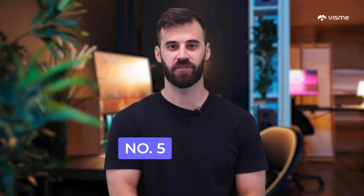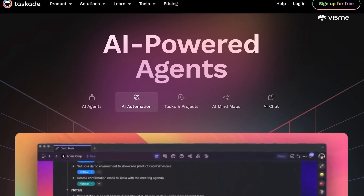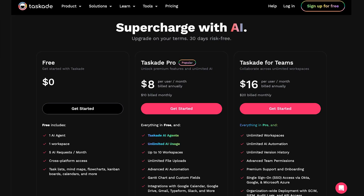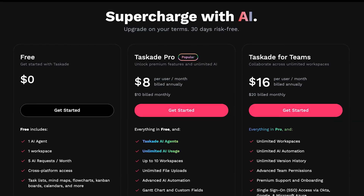Rounding us out at number five, we have TaskAid. It's a useful tool for task management, project collaboration, and documentation. When you need a business plan, TaskAid's AI generator has you covered — just fill in the blanks and your personalized business plan structure is ready to roll. It's pretty efficient for a cost-effective price, but it doesn't generate complete plans and could use more features like analytics and customization options. TaskAid offers a free plan with affordable paid options for both personal and business use.